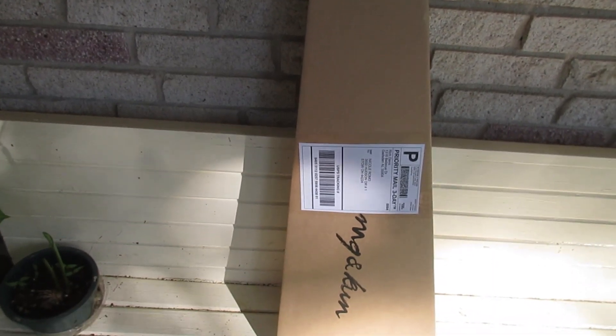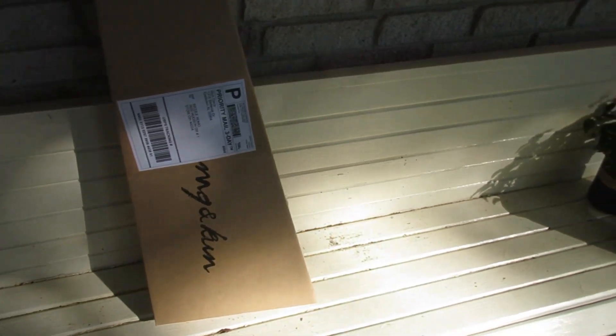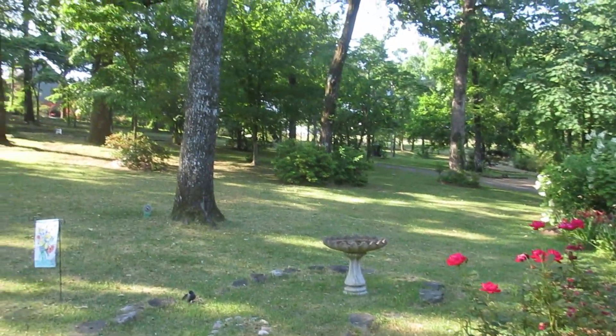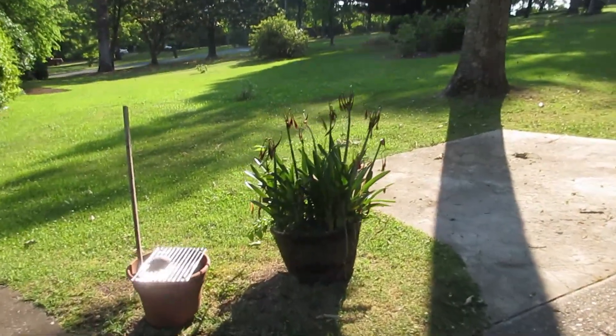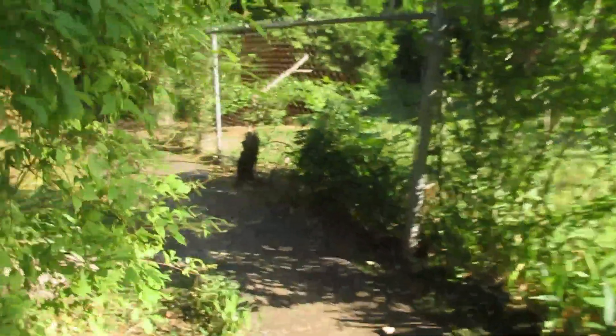I've got a ukulele that I'm mailing. The postman will come and pick this up — that is a pretty good way to ship something, just have them come pick it up. It's a beautiful day today. It's going to be hot. We get very few days on the mountain where temperatures get to 90 degrees, but this may be one of them.